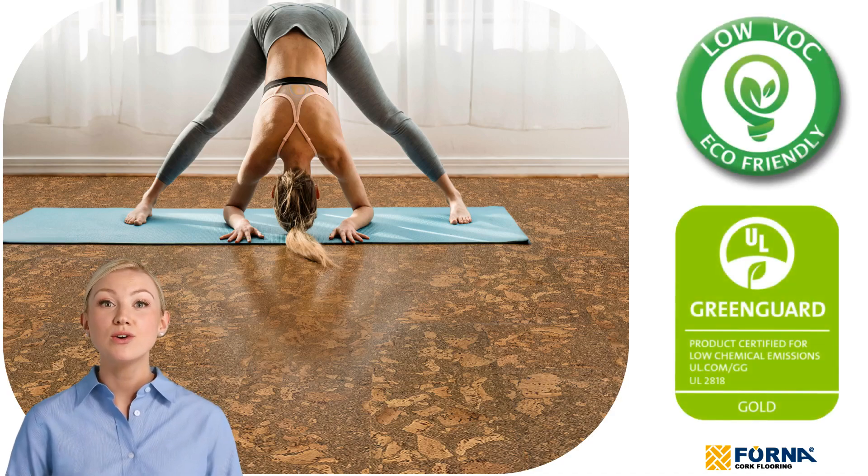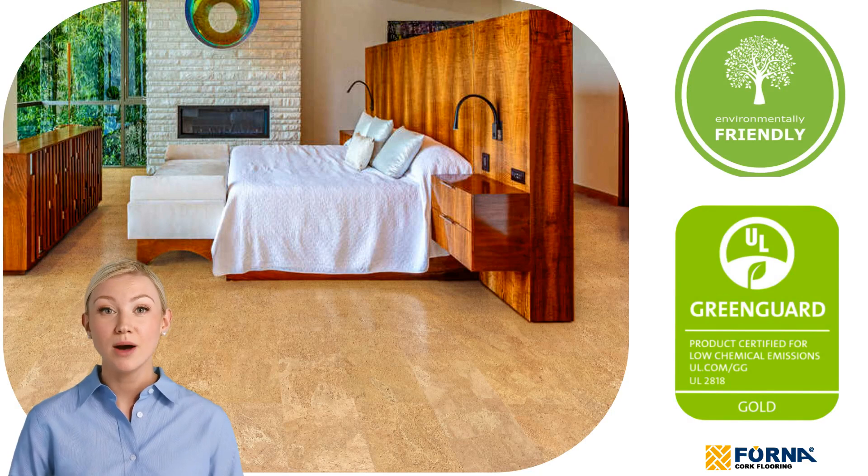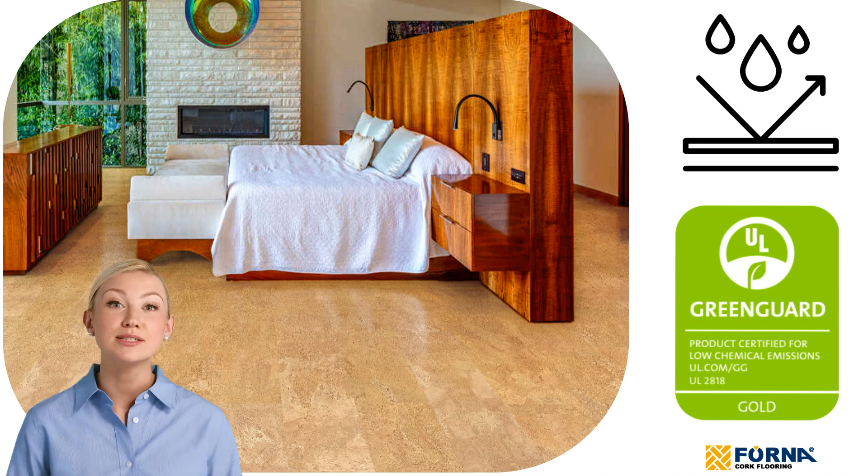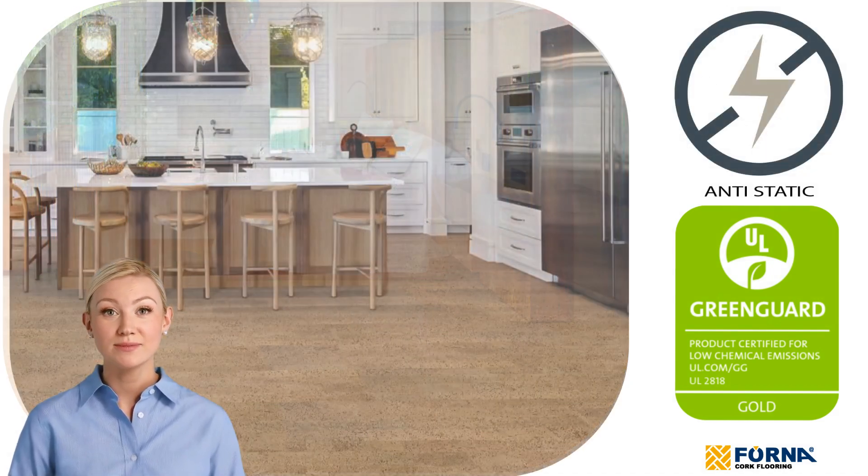When it comes to health, cork flooring stands out as an excellent choice. Its hypoallergenic properties make it naturally resistant to mold, mildew, and bacteria, promoting cleaner and healthier indoor air.